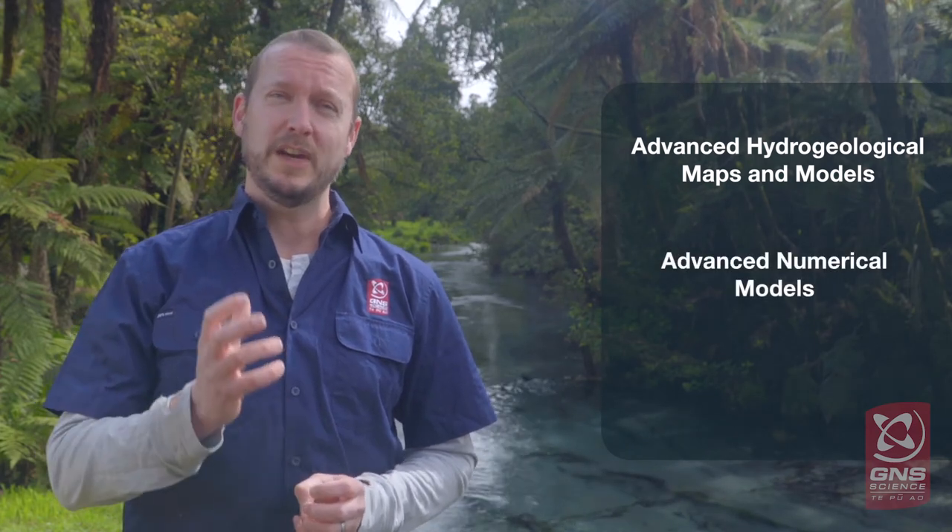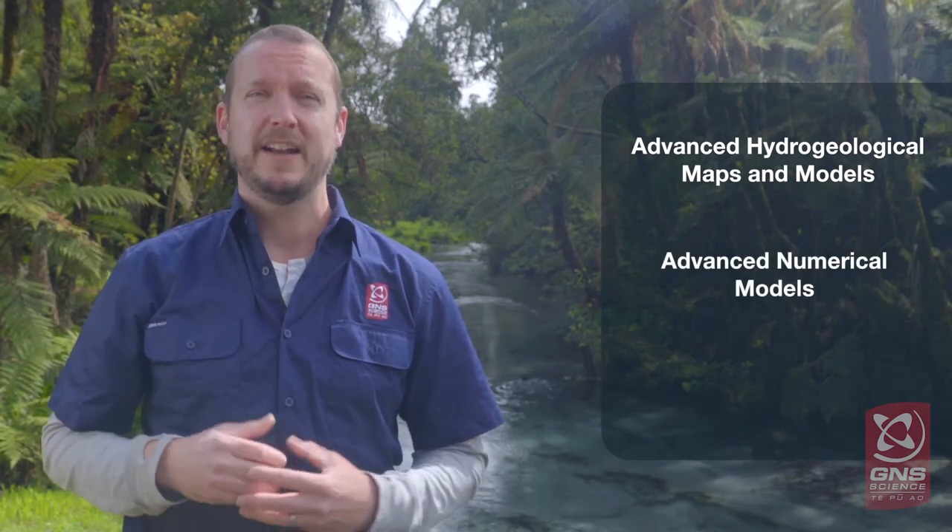We'll start with our own high-resolution geological map of New Zealand and improve it with sophisticated geophysical data. We'll invest in a national framework for the modelling of groundwater, applying the most advanced numerical models, using 3D geological models and continuously feeding in the most updated data.